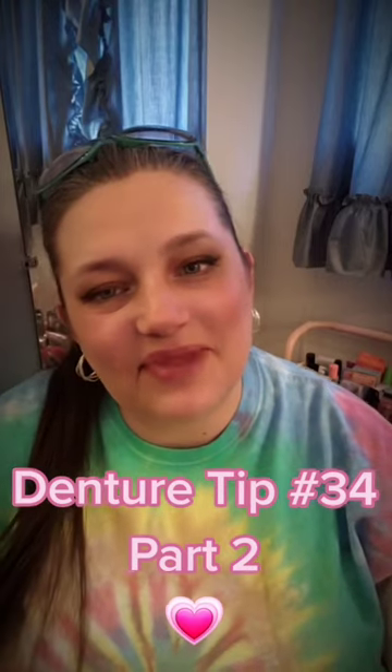Looks like I'm out of time, so I'm going to make a part two — denture tip number 34, part two. We were talking about the reasons you may not want to get your temporary denture turned into your permanent denture through a hard reline. Just to pick up where I left off, another reason you may not want to do this is: what if you didn't like the teeth that were on your temps?